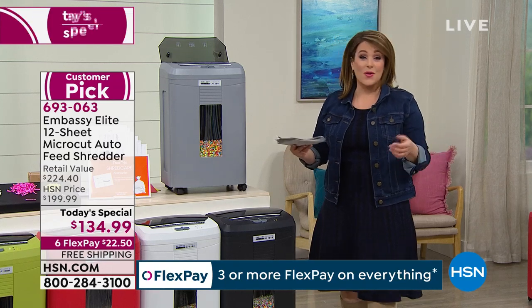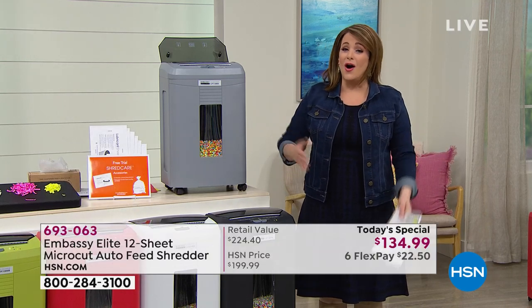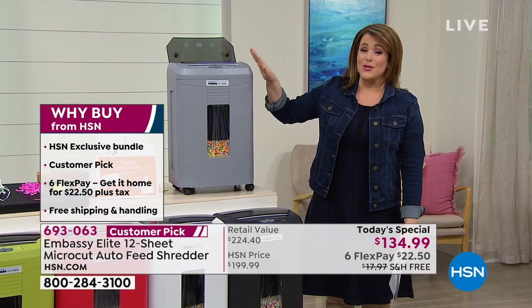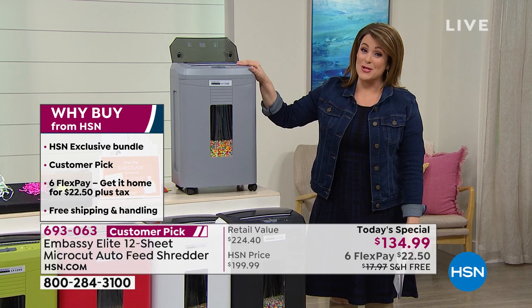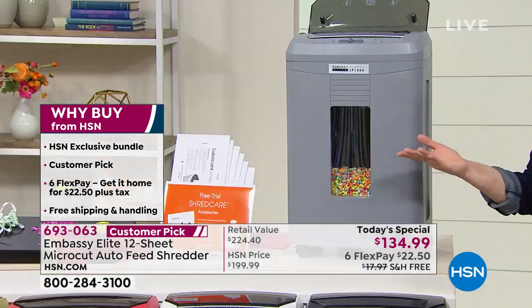It doesn't have to be just for tax season. Whether it's receipts, whether you want to declutter, or just get control of all those stacks of bills and papers — this is going to be your best friend. It's the biggest, best offer we've done; we've never done a better value.